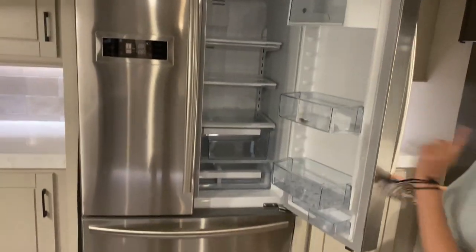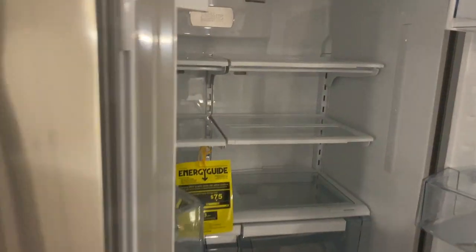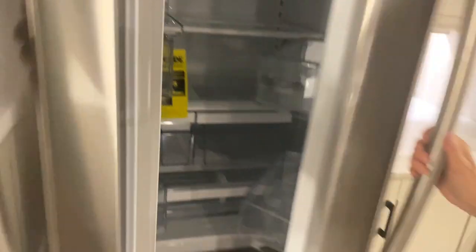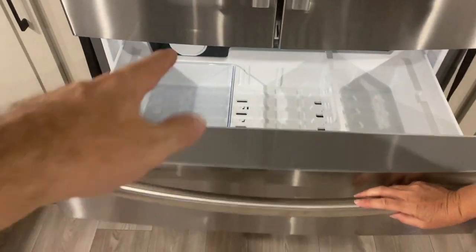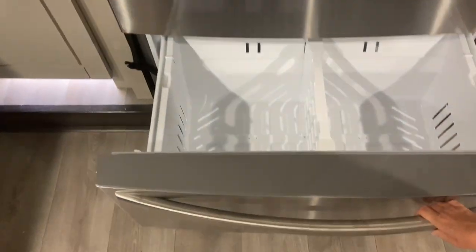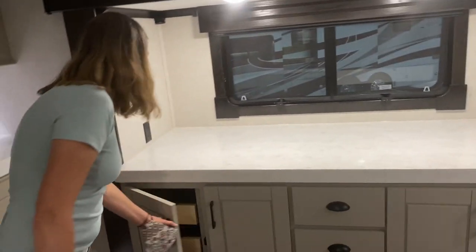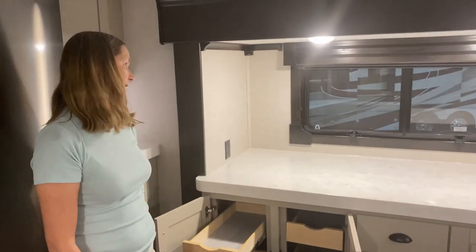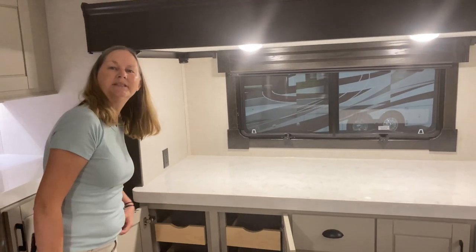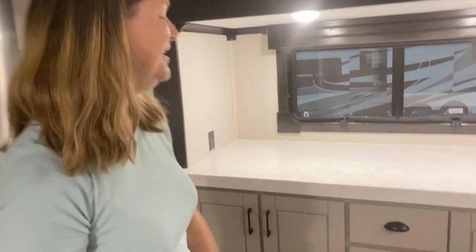Huge refrigerator — this one isn't turned on, but it has digital temperature control in there. Two-drawer freezer on the bottom — love that. There's an ice maker in there so you're not having to open the main fridge for everything. And then there's this whole section over here: drawers everywhere. That's amazing. I don't know what I would do with this much cabinetry — I don't think I have enough things to put in here, but we'd find a way to fill them up.